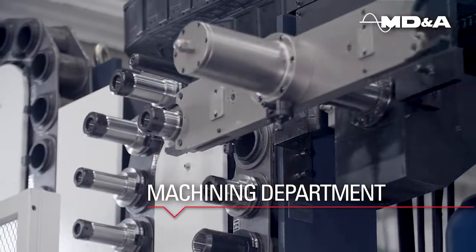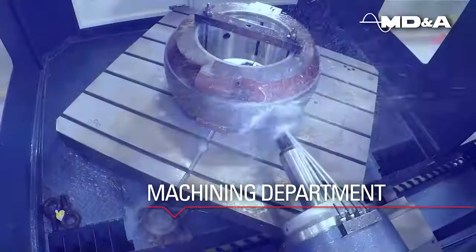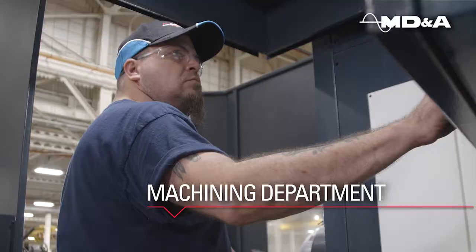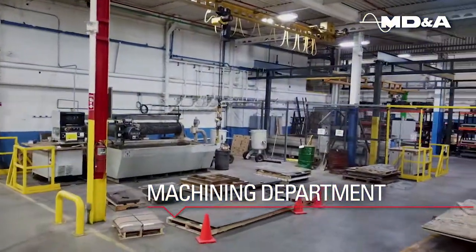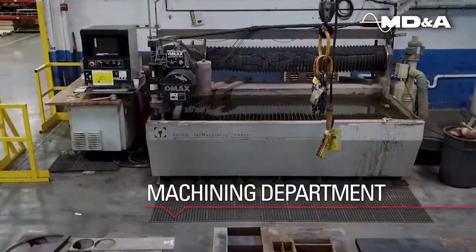For over 30 years, we've evolved from exclusively manual machining to utilizing our CNC machines to improve our product quality and employee safety. Our shop also operates two water jet machines to help reduce lead times.